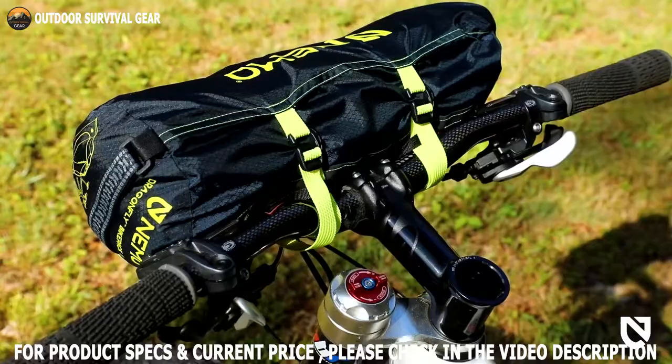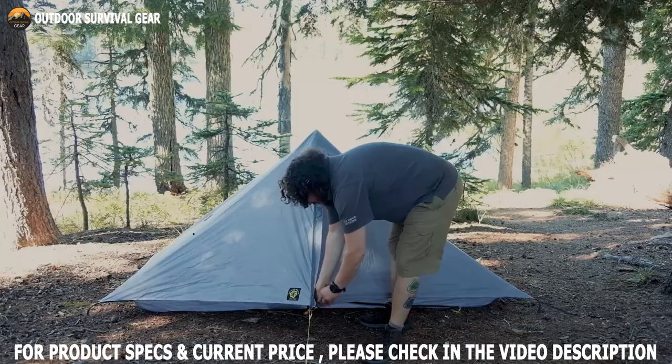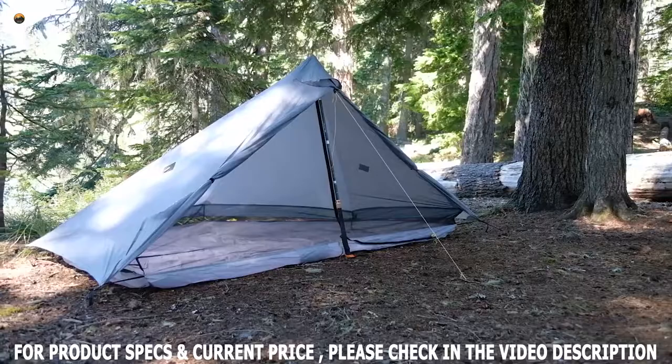It is a tent that folds up small enough to fit on your bike's handlebars, is lightweight so you don't have to carry too much weight, and can withstand any weather conditions you might encounter along the way, from rain and wind to hot summer nights.